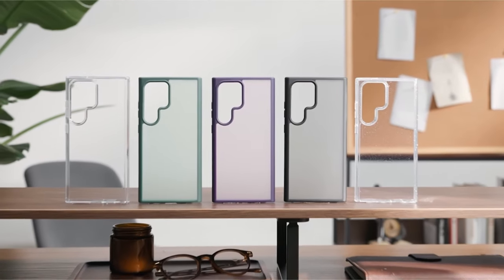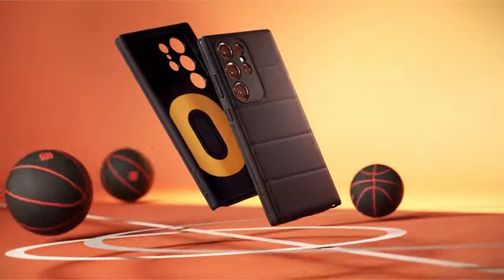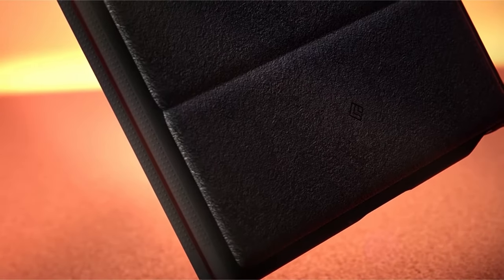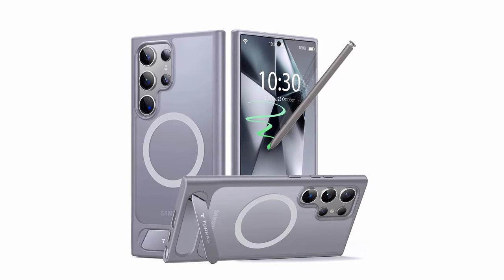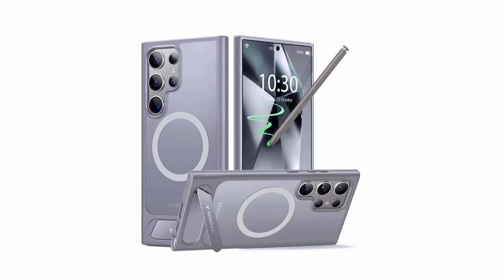In a market brimming with options, finding the best case becomes an exciting exploration, ensuring your prized device is not only safeguarded but also enhanced in both aesthetics and usability. Join us in uncovering the top picks that marry innovation with design for an unparalleled S Pen experience.